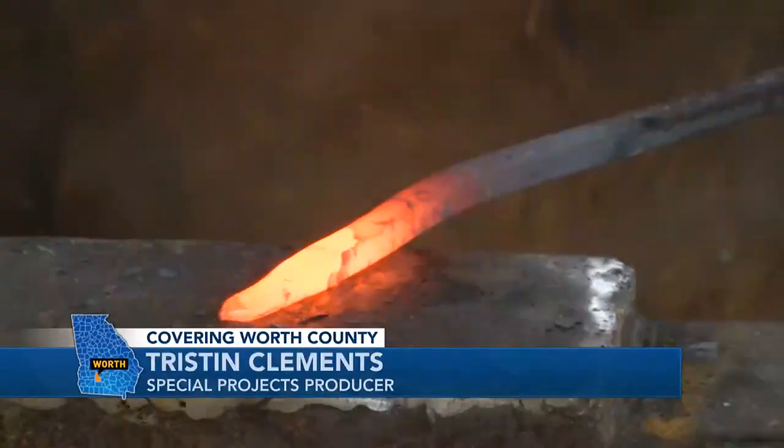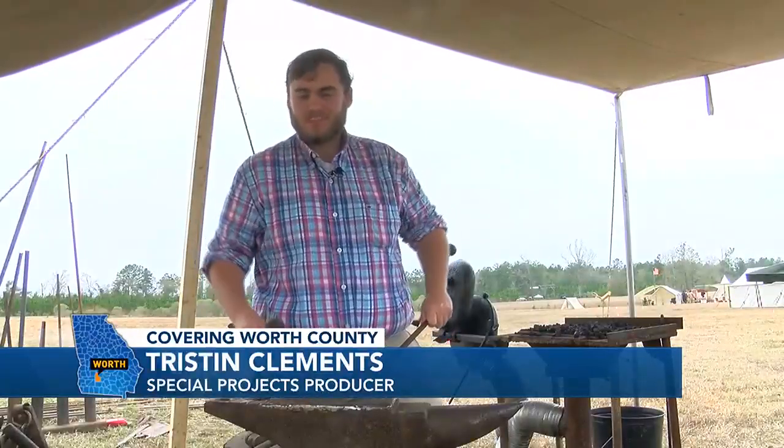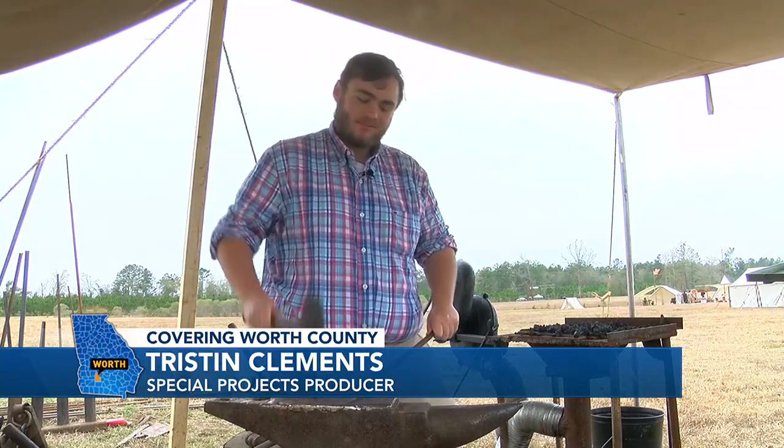That's right. I'm actually at Camp Osborne, and I've decided to come out and roll my sleeves up to learn a little bit more about life in the late 1700s and the 1800s.